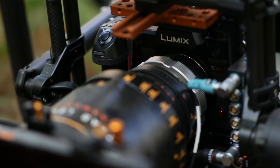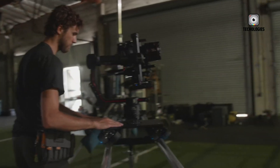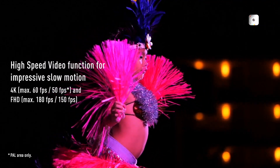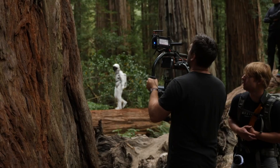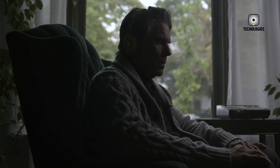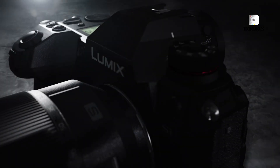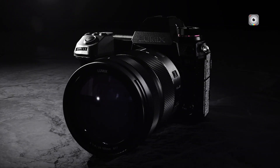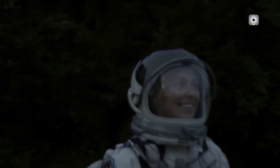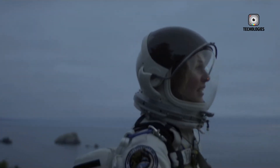Beneath that recognizable shell may lie a technological overhaul that redefines Panasonic's professional identity. At the heart of the Panasonic S1-H2 leaks lies its rumored 16-megapixel full-frame global shutter sensor. While 16 megapixels might sound modest in a market dominated by high-megapixel sensors, the inclusion of a global shutter changes everything. Unlike rolling shutter sensors found in most mirrorless cameras, a global shutter captures the entire image simultaneously, completely eliminating distortion during fast motion or panning.